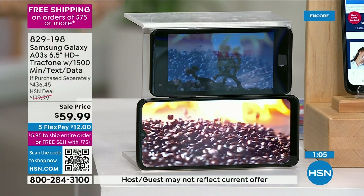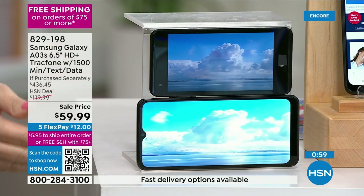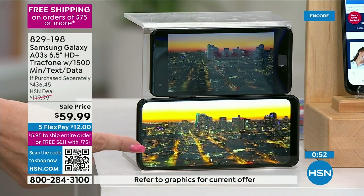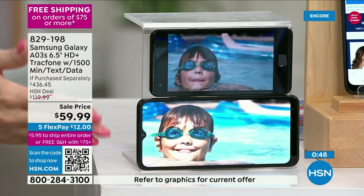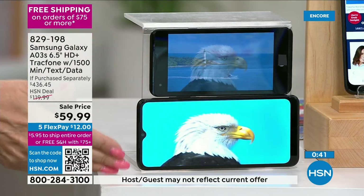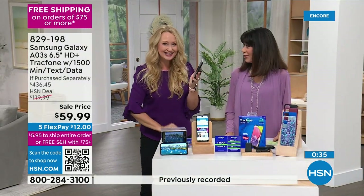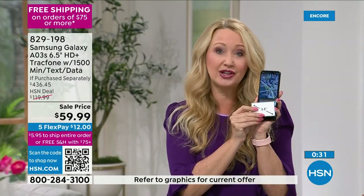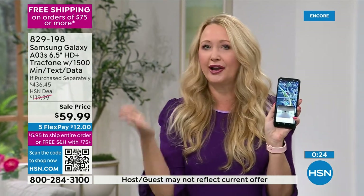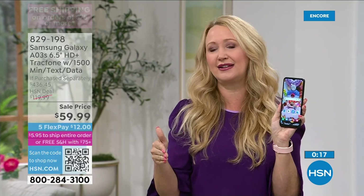Instead of that tiny, darker, disappointing display, you're getting high definition plus — better than HD — capable of showing 16 million colors. The octa-core processor makes video faster too — more vibrant, bold, beautiful, and realistic. It's six and a half inches yet still sleek and comfortable in the hand.